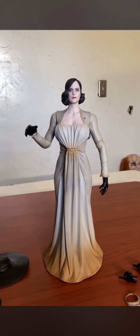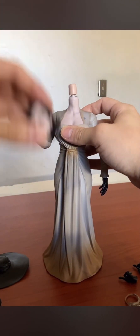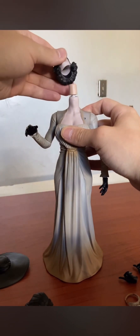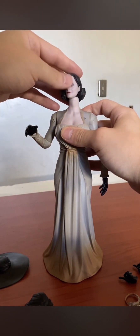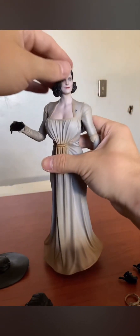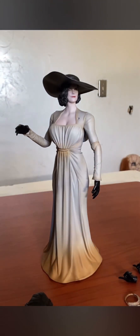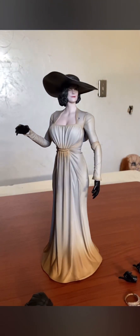Before I end this section I want to show how easy it is to swap the heads — it just pops out, you don't have to struggle or try to break it like with other companies. Look how easy that was and it doesn't fall off either — nice and secure. Let's check out her hat — and I highly recommend this figure especially if you're a Resident Evil fan.